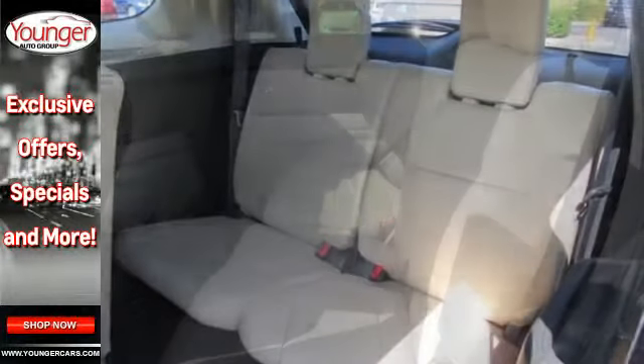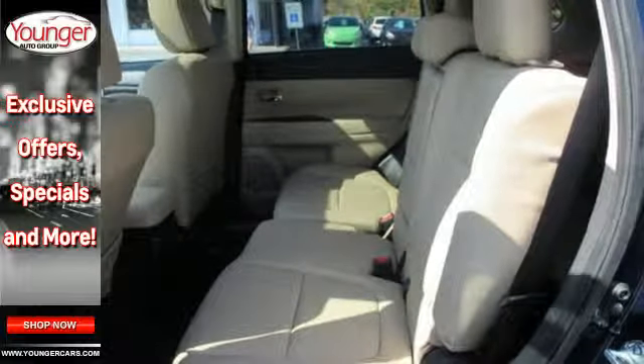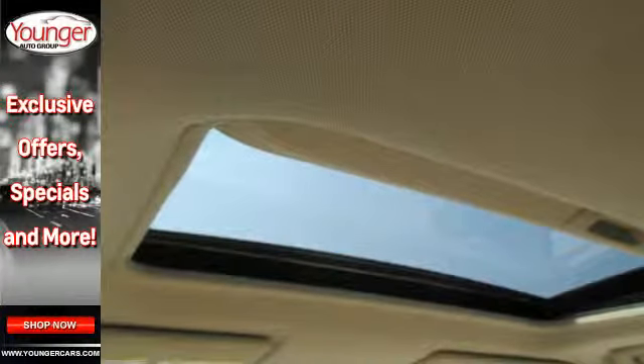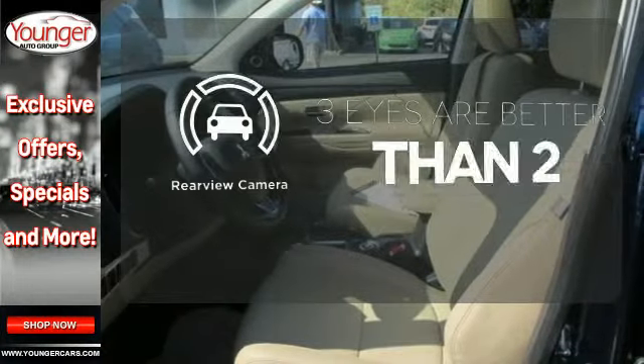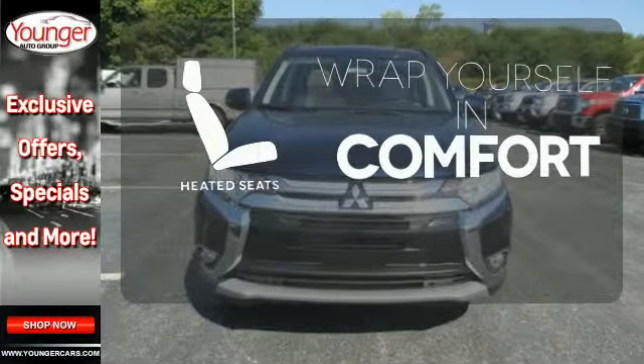You'll love features like Hill Start Assist, Eco Mode Switch, and the Fuse Hands-Free Link System, which allows you to access your phone and media players with the sound of your voice. Select the perfect temperature with climate control. The backup camera gives you a clear picture of what is behind you. Ward off the chills with heated seats.